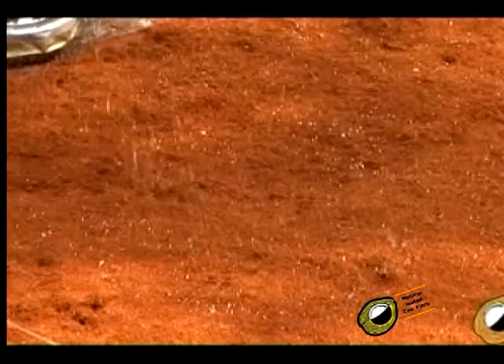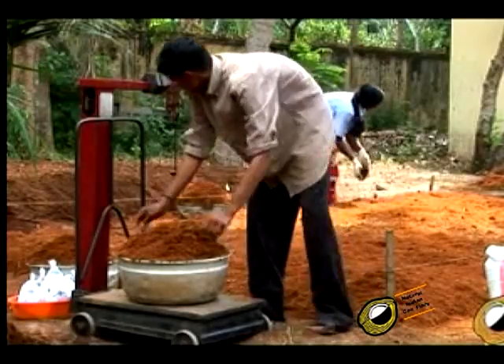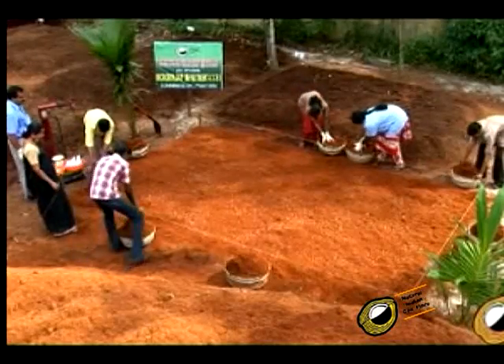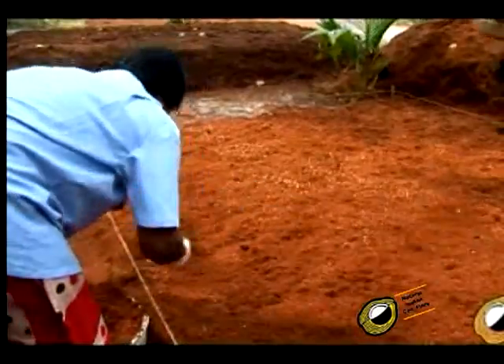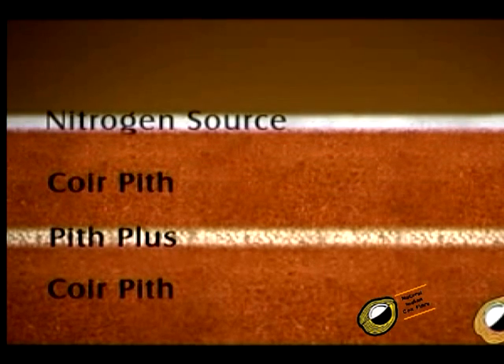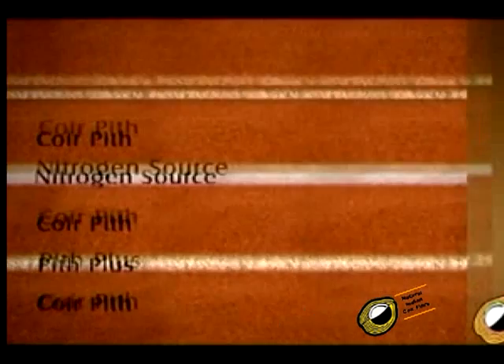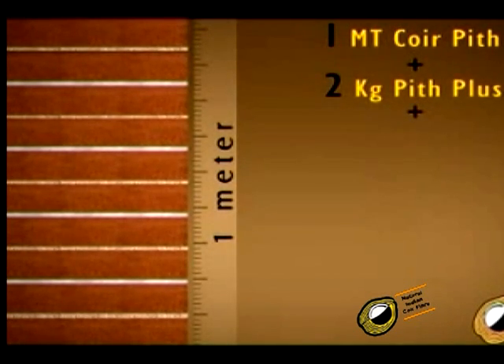400 grams of pith plus is spread on the first layer of coir pith. This layer is covered with another 100 kilograms of coir pith, over which nitrogen sources like soya hulls or urea are applied. This process of sandwiching pith plus and nitrogen sources like soya hulls, azolla, or urea alternately with 100 kilogram pith layers is repeated so that the heap reaches a height of 1 meter. To compost 1 metric ton of coir pith, 2 kilograms of pith plus and 2.33 kilograms of nitrogen sources are required.